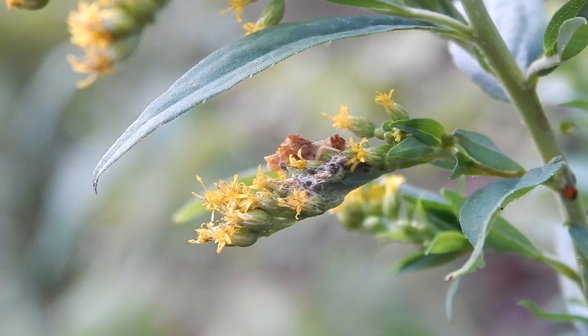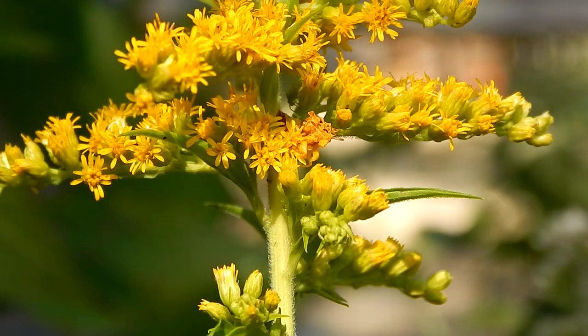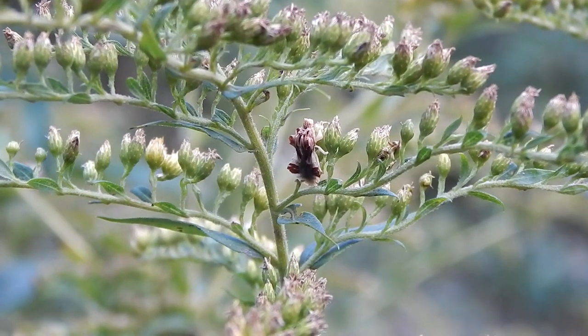Check this out. Do you see a bug here? Let's look at it from a different angle. Here we go. Can you see it now?